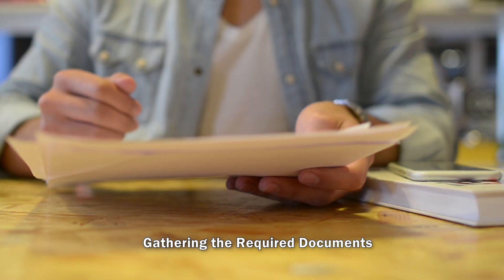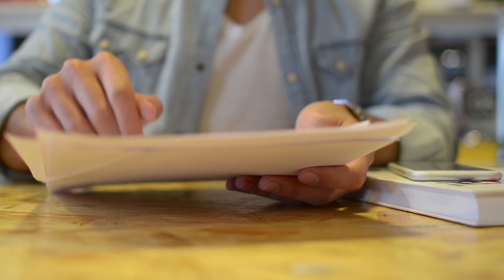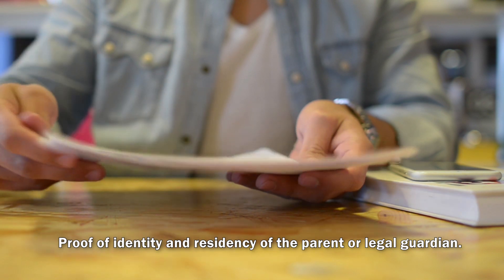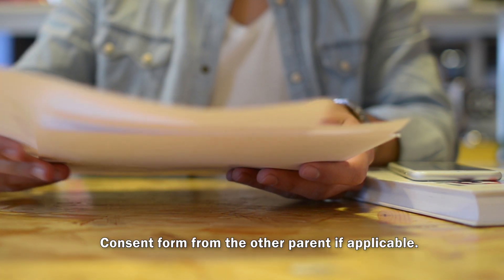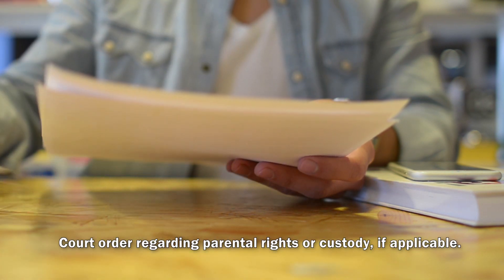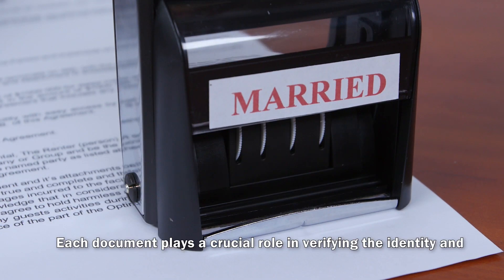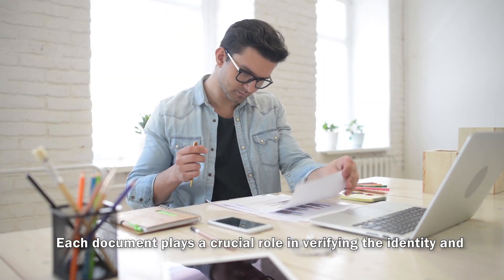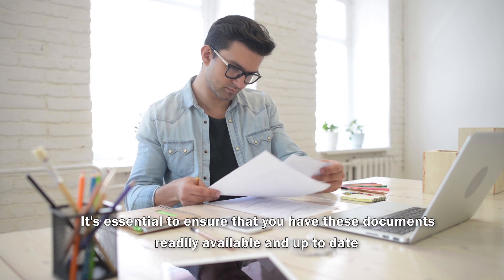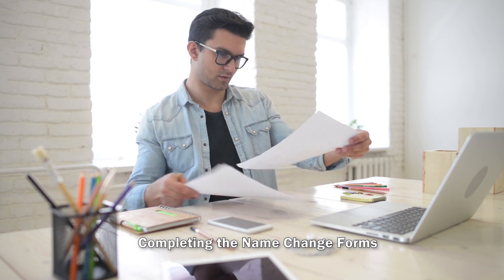Gathering the Required Documents. To begin the name change process, you'll need to gather certain documents. These include: Birth Certificate of the Minor, Proof of Identity and Residency of the Parent or Legal Guardian, Consent Form from the Other Parent if applicable, Court Order Regarding Parental Rights or Custody if applicable, and Marriage Certificate or Divorce Decree if applicable. Each document plays a crucial role in verifying the identity and eligibility of the minor and the parent or legal guardian. It's essential to ensure that you have these documents readily available and up to date.